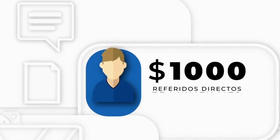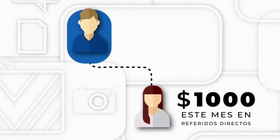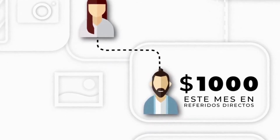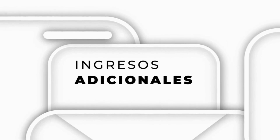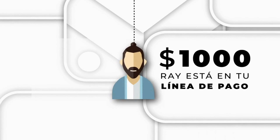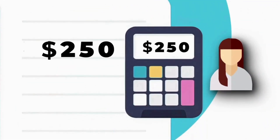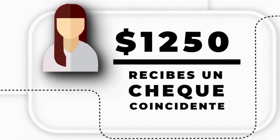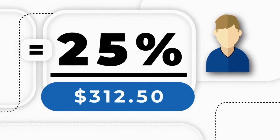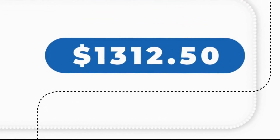Hagamos los cálculos sobre cómo este increíble plan de compensación puede generar rápidamente ingresos residuales significativos. Digamos que acabas de empezar y en tu primer mes ganas $1,000 en referidos directos — increíble, te quedas con el 100% de eso. En tu primera línea está Sara, y ella también ganó $1,000 en referidos directos este mes. Ray, que es su referido directo y por lo tanto está en tu línea de pago, ha hecho lo mismo. Tú recibes el 25% de lo que Sara ganó — $250 — y el 25% de lo que Sara ganó de Ray — $62.50 — dándote un gran total de $1,312.50 ganados en solo un mes.